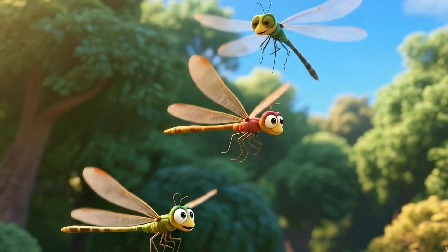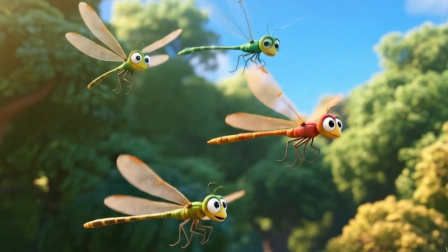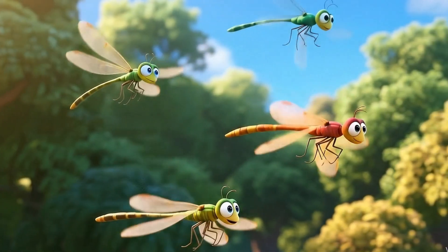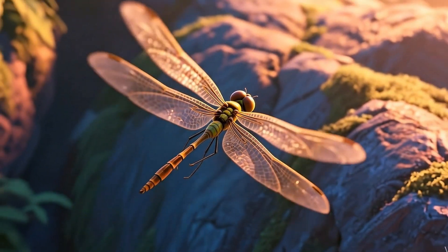Why do dragonflies have two pairs of wings? These flying aces zoom faster than race cars, hover like helicopters, and even fly backward. Stick around — their double wings are the secret to their sky tricks.